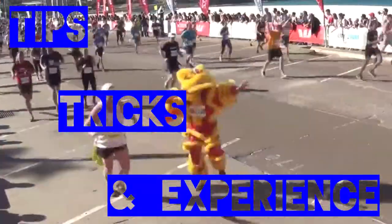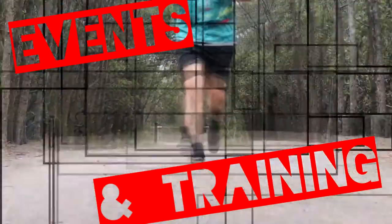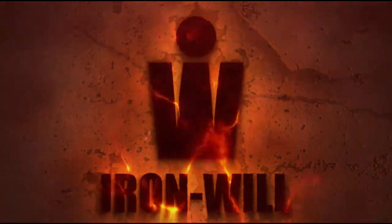How can you listen to music without blocking your ears or annoying those around you? Hey, how's it going? You're watching Iron Will, your place to find tips, tricks and experience in triathlon, multi-sport and endurance events and training.